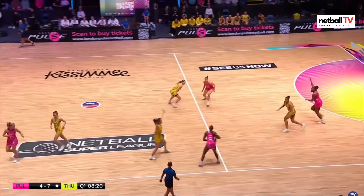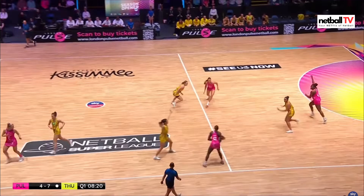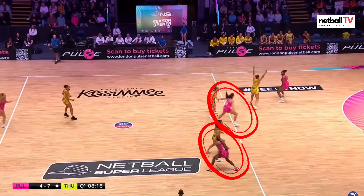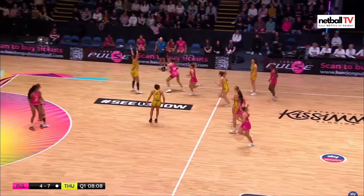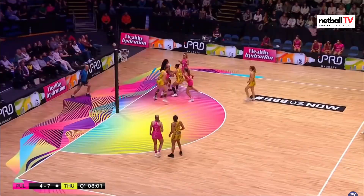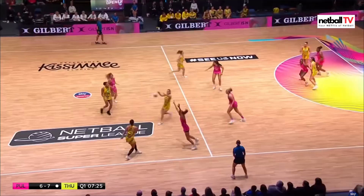Oh that was a replay ball there, unfortunate mistake so London Pulse will take advantage. What is happening to their midcourt? Their players are not gaining any ground — very flat. Thunder using the box to keep them wide and high, all the way to the edge of the court, not finding much space. Chin — great shot from her, wonderful play. Thunder again in attack.